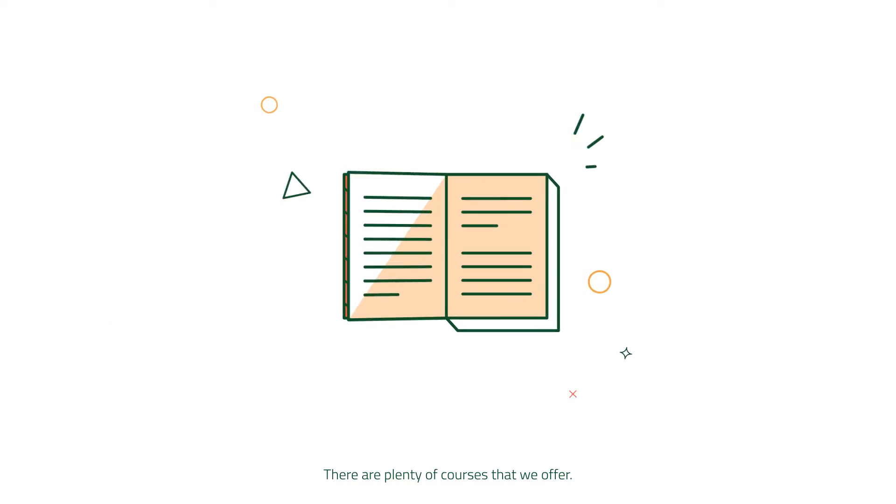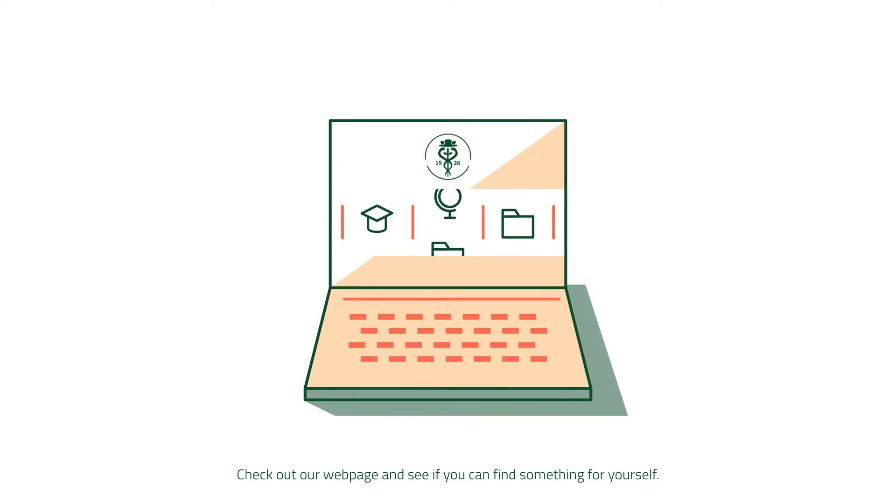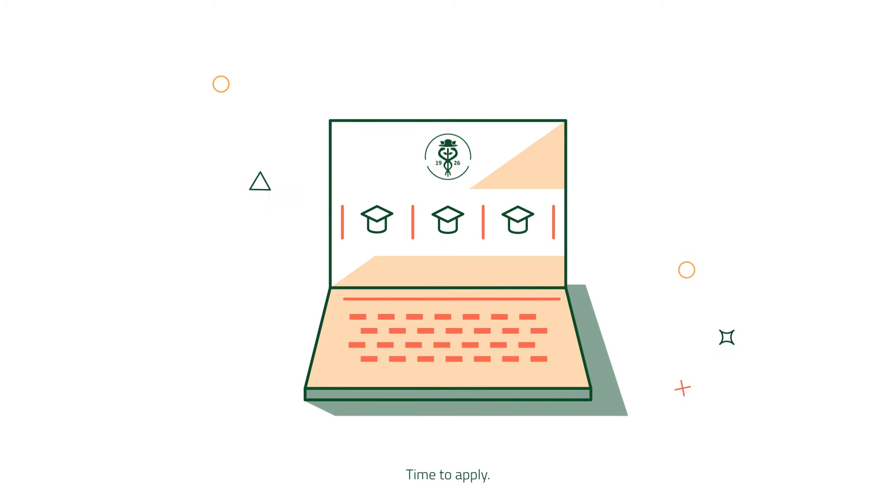There are plenty of programs that we offer. Check out our webpage and see if you can find something for yourself. Already picked? Fantastic!